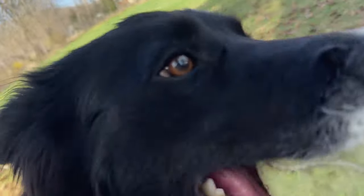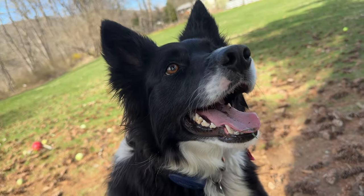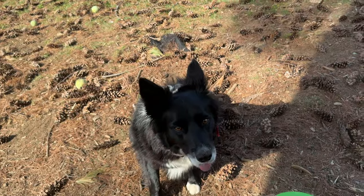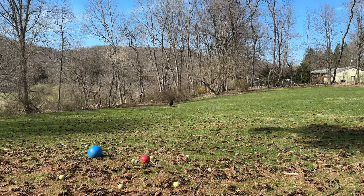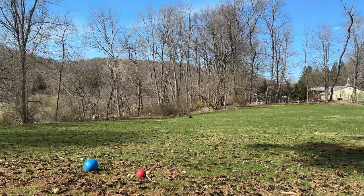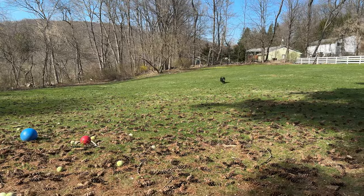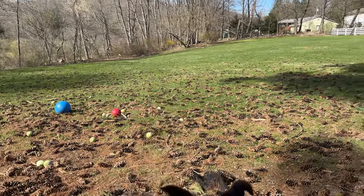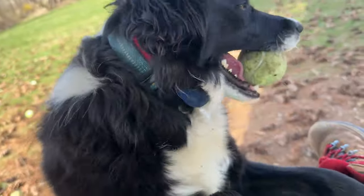Playing outside with Sassy — let me have the ball. Look at this little cool. And she's gone. Say bye to everybody, Sass.